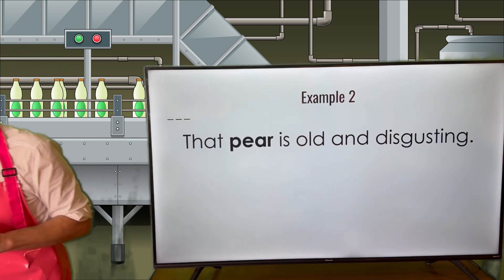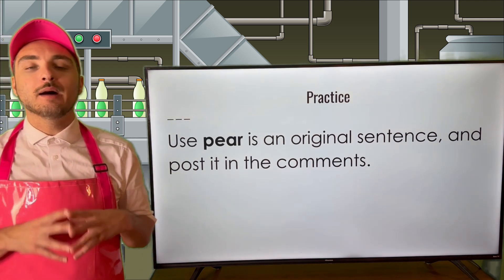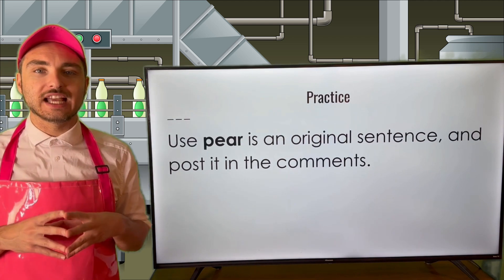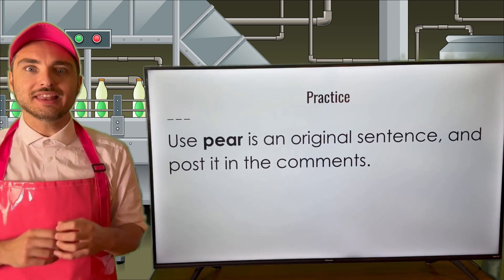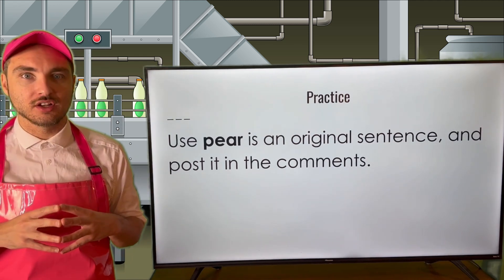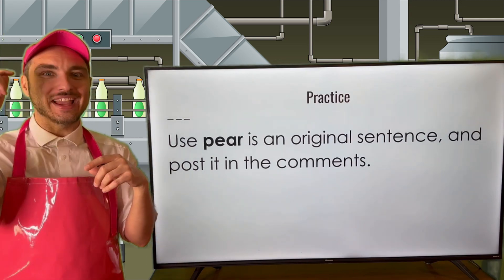Let's go ahead and practice this very word. Much like before, go ahead and use pear in an original sentence. What should you do with that sentence? You should post it into the comments section. What are you waiting for? Let's get to it.